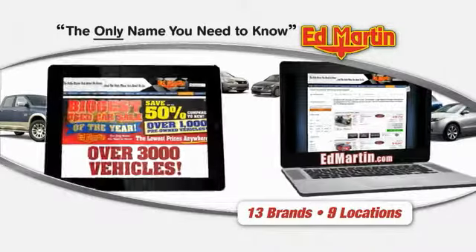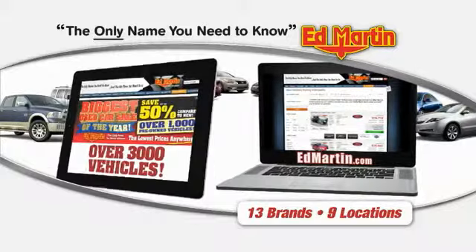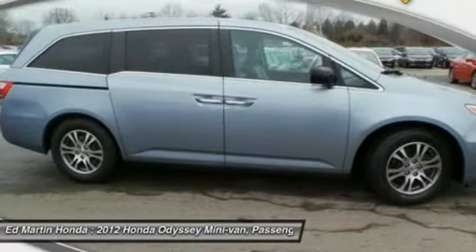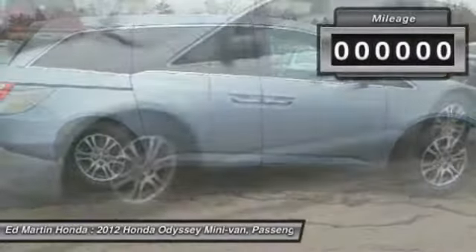Thank you for clicking our video. You can also shop over 3,000 more cars and trucks online at EdMartin.com. The 2012 Odyssey. The Honda Odyssey is a showcase of distinguished style, captivating technology, and advanced safety features — a must for all families.